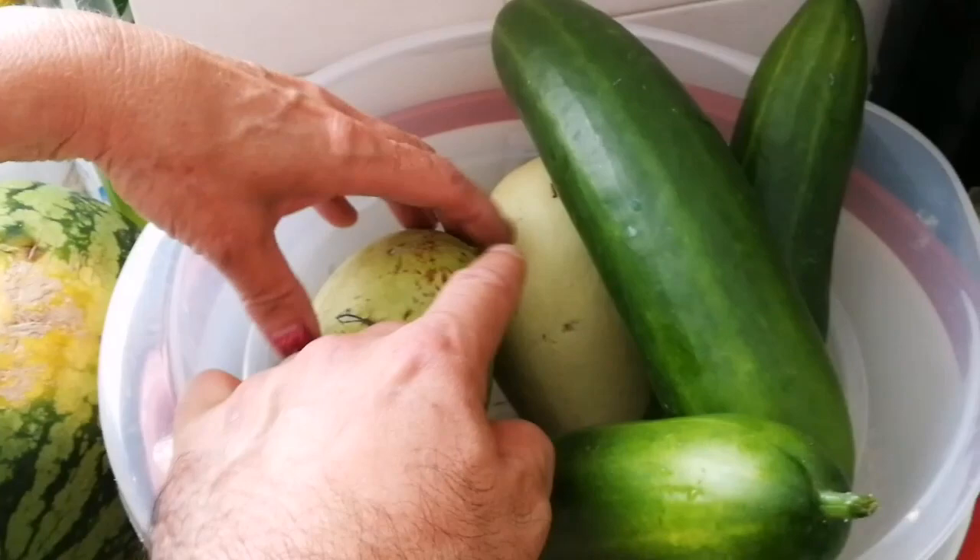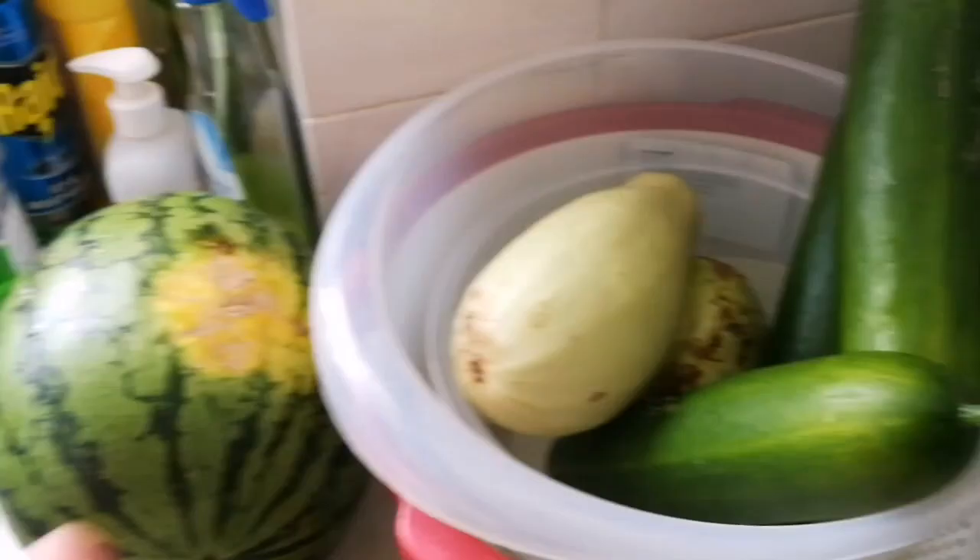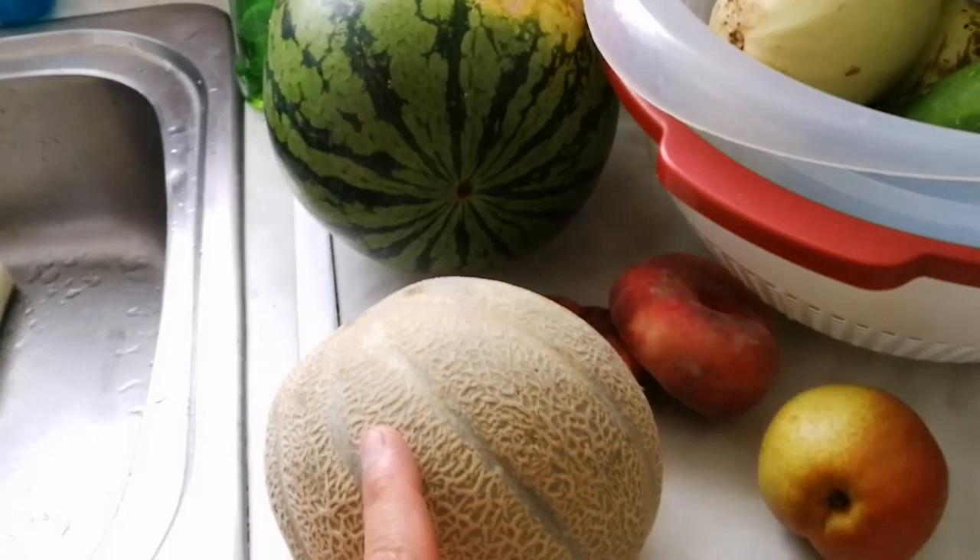That's a summer squash — also our neighbour gave us what they call a Lebanese courgette. And this is, of course, another cucurbit, which is watermelon — we have not grown it, we bought it. Another cucurbit, which is the honey melon or cantaloupe melon. This is the one that we also bought.